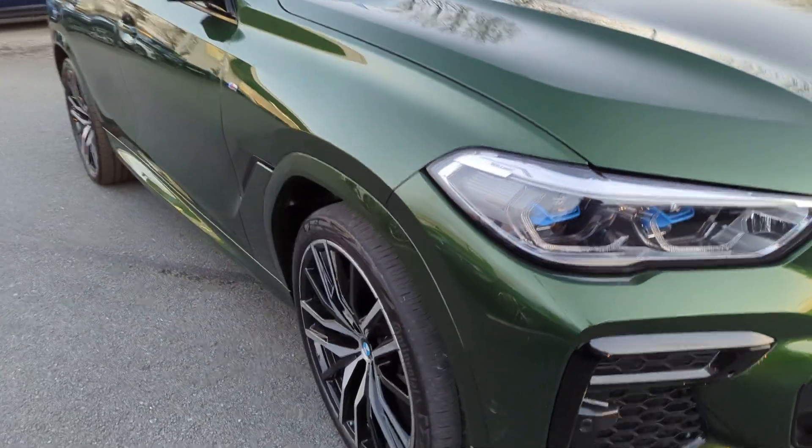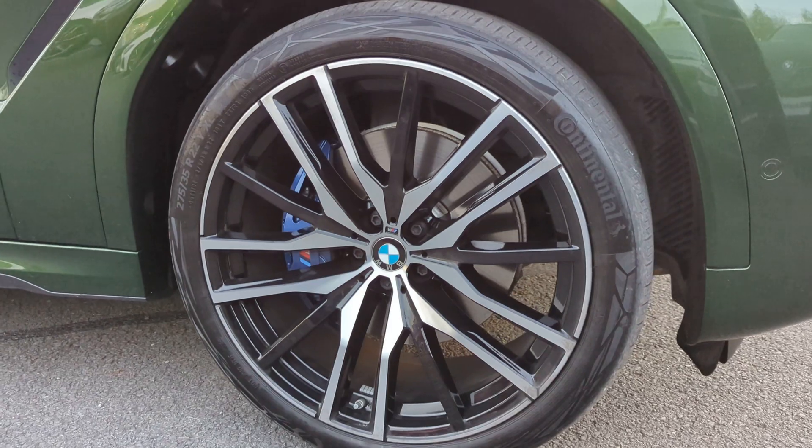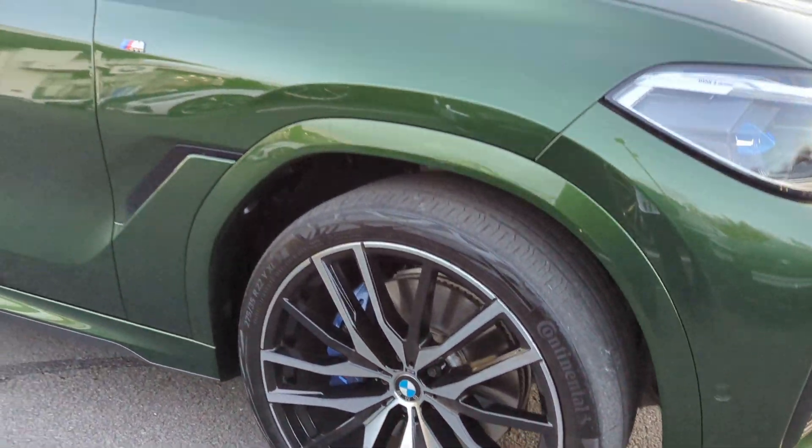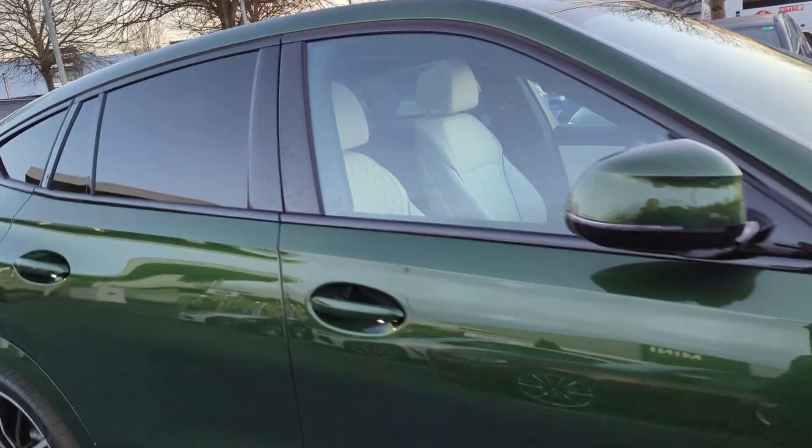It's sitting on 22-inch alloys with the blue brake calipers just behind. It's the xDrive model and features keyless entry.